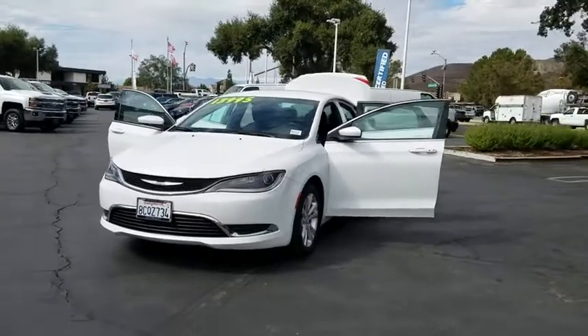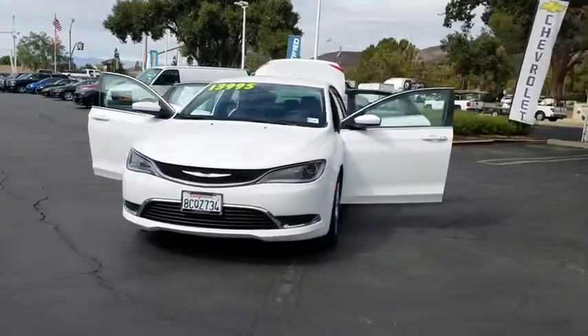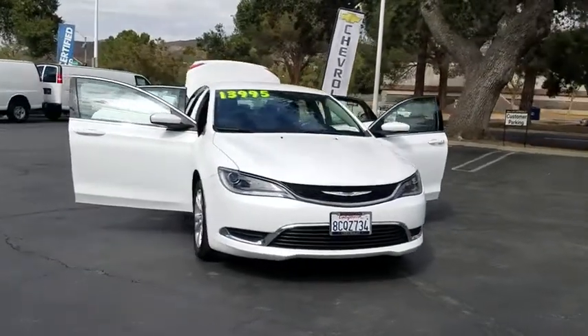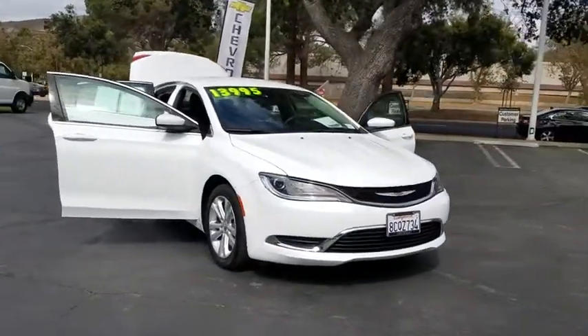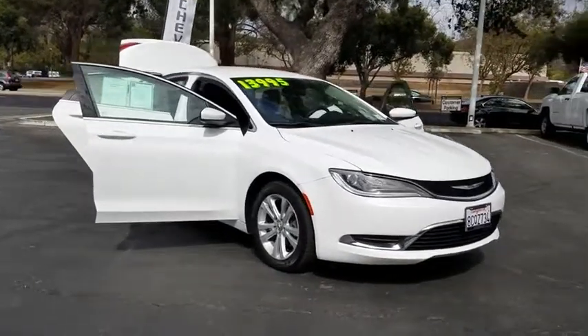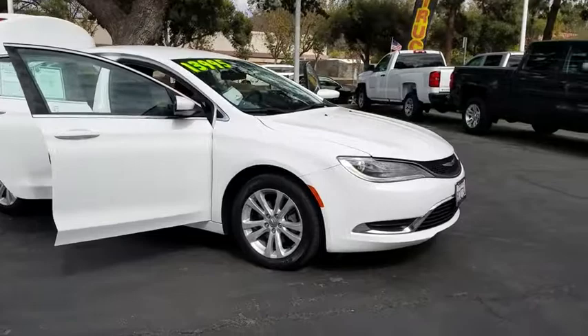The 2016 Chrysler 200. This mid-sized sedan from Chrysler is loaded with modern comforts. Thicker seats, LED lighting, and noise dampeners are just a few. This 200 model for Chrysler takes an aggressive step into a competitive market.